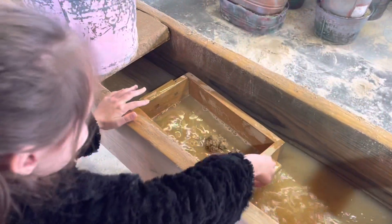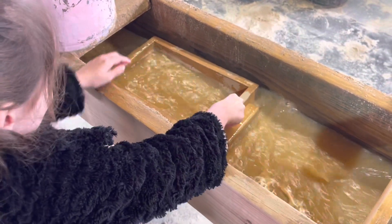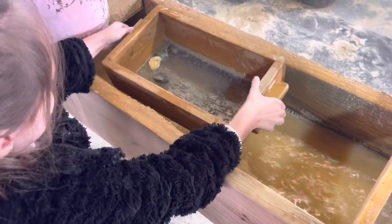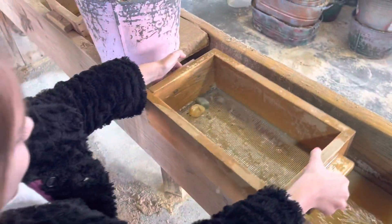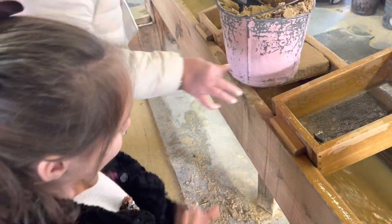Shake it around. Shake it around. Can you get any prizes in there? Let's pull it up and see your prize. Ooh, you got prizes! Look, what did you get? Show me. Right out of your prizes.